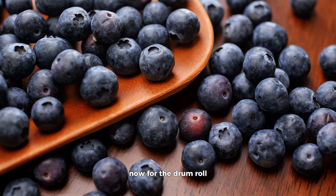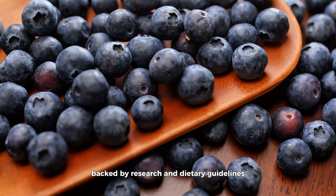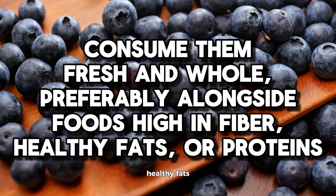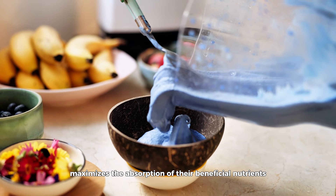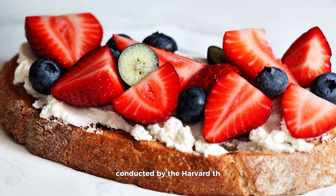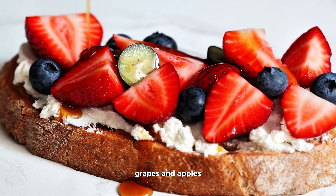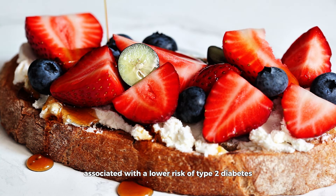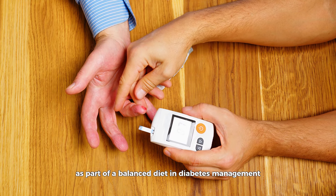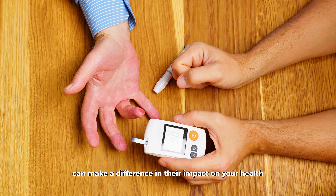Now for the drumroll-worthy revelation. The best way to eat blueberries if you have diabetes, backed by research and dietary guidelines, is to consume them fresh and whole, preferably alongside foods high in fiber, healthy fats, or proteins. This method maximizes the absorption of their beneficial nutrients while minimizing blood sugar spikes. A pivotal study conducted by the Harvard T.H. Chan School of Public Health found that consuming whole fruits, particularly blueberries, grapes, and apples, was significantly associated with a lower risk of type 2 diabetes. The study emphasizes the importance of fruit as part of a balanced diet in diabetes management and prevention, underscoring the notion that how you consume these fruits can make a difference in their impact on your health.